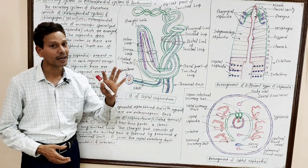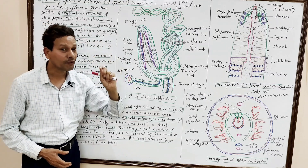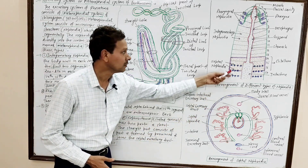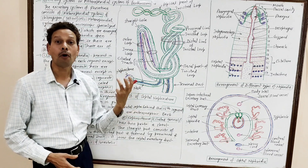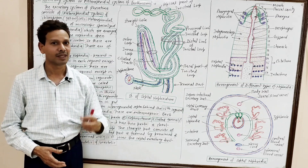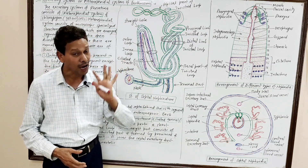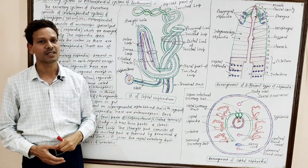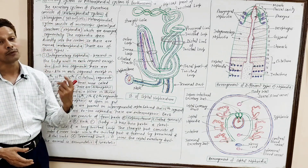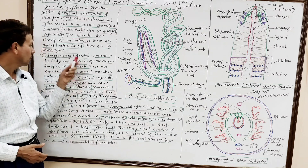These nephridia are arranged segmentally and are named metanephridia, as they open directly into the body coelom — the body cavity. In the case of earthworm, the nephridia are of three types. The first type of nephridia are the integumentary nephridia.